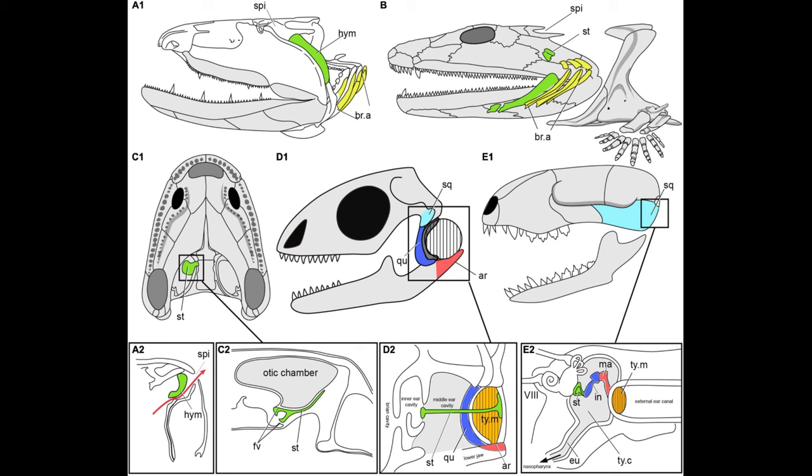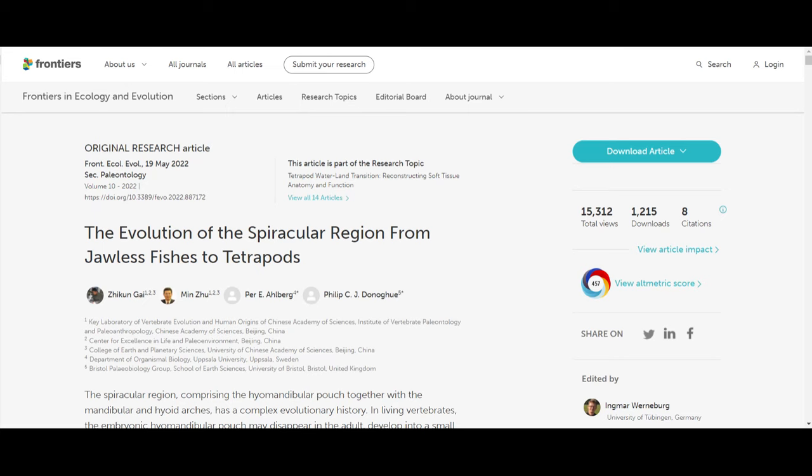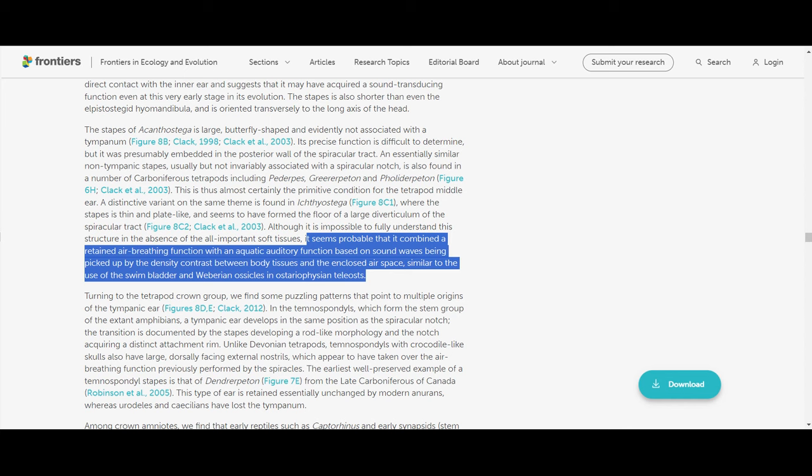Remember that fish have a skull bone called the hyomandibula, but in tetrapods this bone became detached from the rest of the skull. In amphibians and sauropsids we call the hyomandibula the columella, and in mammals we call it the stapes. The spiracle is also referred to under a different name in crown tetrapods — it's called the otic notch, or in our case, the inner ear. Note the spiracle is connected to the esophagus — our inner ear also connects to the esophagus via the Eustachian tube. And much like how the jaw bones were exapted into ear bones for better sound conduction, the same is true of the spiracle. According to a 2022 paper, it seems probable that the spiracular tract combined a retained air-breathing function with an aquatic auditory function based on sound waves being picked up by the density contrast between body tissues and the enclosed air space, similar to the use of the swim bladder and Weberian ossicles in ostariophysan teleosts.